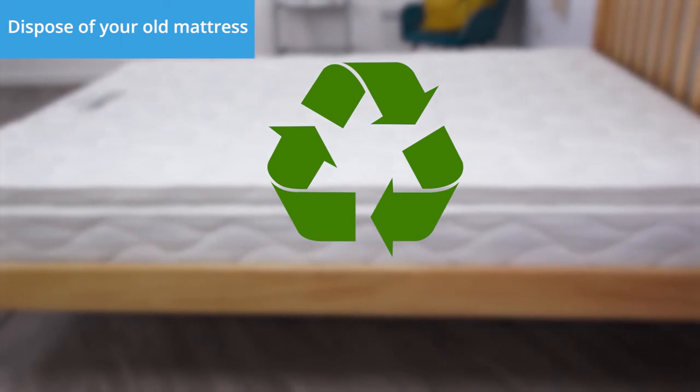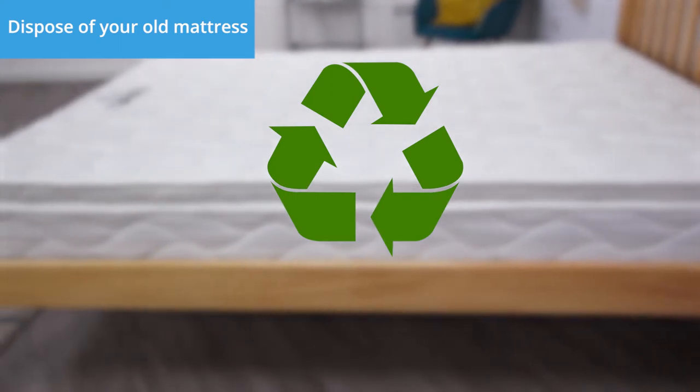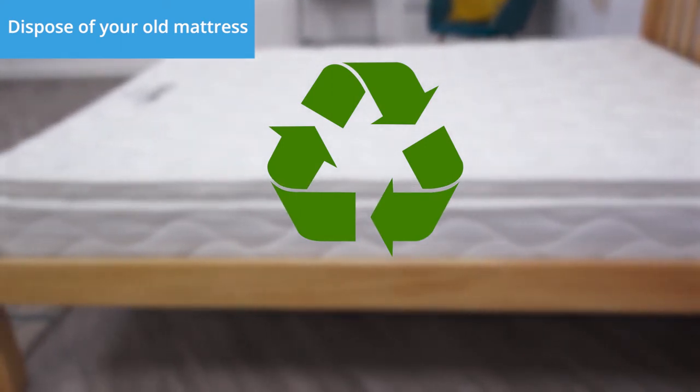Want to get rid of your old mattress? For a hassle-free solution, we'll take your old mattress away for you.